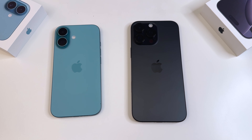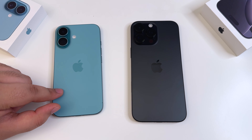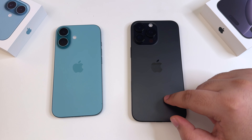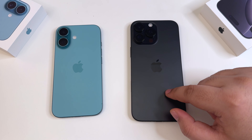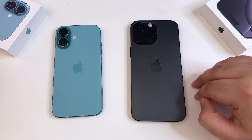Hello everyone, welcome back to another interesting video. In this one we're doing a speed test between the iPhone 16 and iPhone 16 Pro Max. This right here is the iPhone 16 in a beautiful teal color, 128 gigabytes — the base model, the cheapest one available. And this one is the iPhone 16 Pro Max in black titanium, one terabyte model.